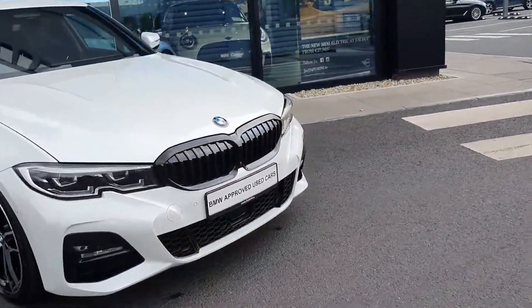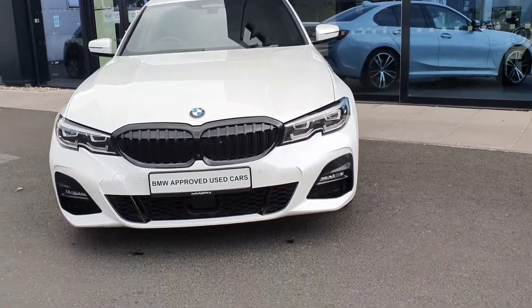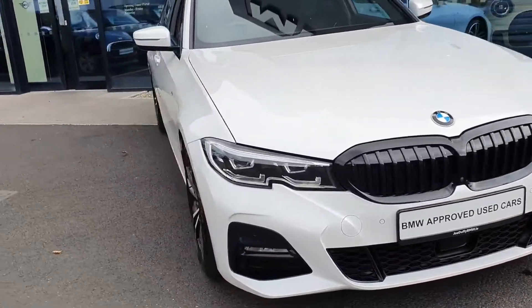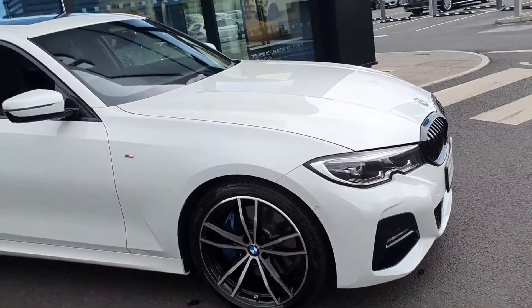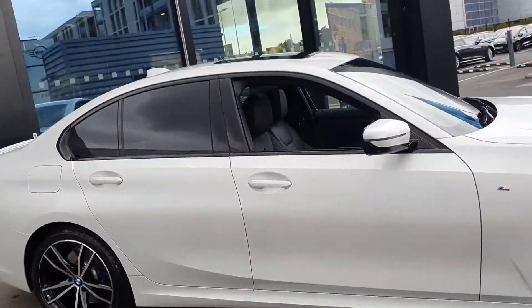Taking you on to the front of the car, you have your blackened out M kidney grille, LED headlights and spotlights. You have your upgraded alloys with blue brake calipers. The car also comes with a sunroof and rear sun protection glass.